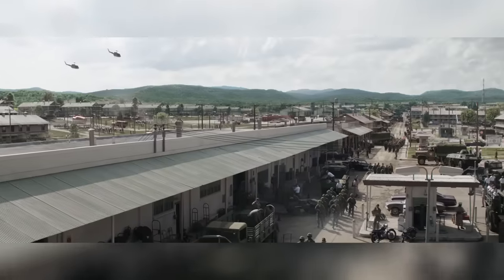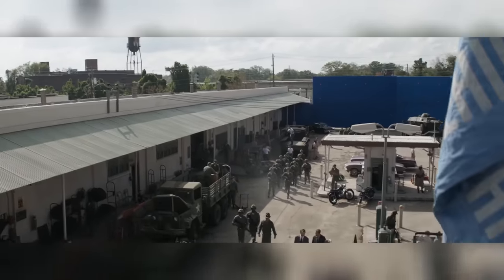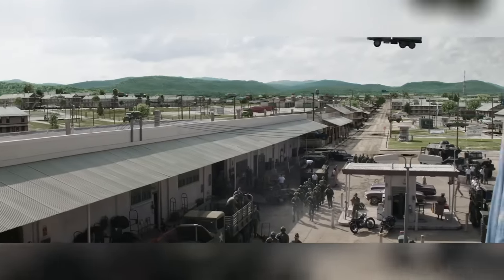One key aspect of Cinesite's work was the environments. For example, this shot was made up of CG buildings, vehicles and multiple blue screen shots of extras positioned on cards placed in Nuke to bulk out the shot.